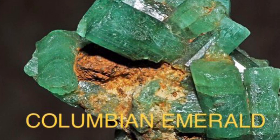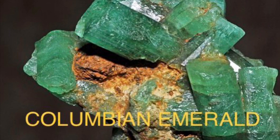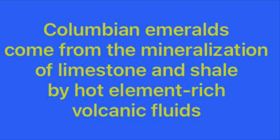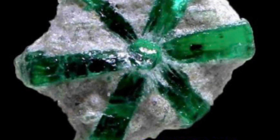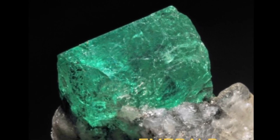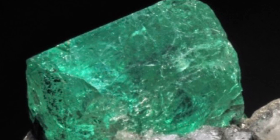On the other hand, Colombian emeralds — which are the finest emeralds in the world — come from a different source than pegmatites. Colombian emeralds come from the mineralization of limestones and shales. This happens when volcanic activity injects the limestone and shales with very interesting elements like, once again, chromium, vanadium, and beryllium, which combine with the aluminosilicates of the shales and limestones to form these beautiful Colombian emeralds.